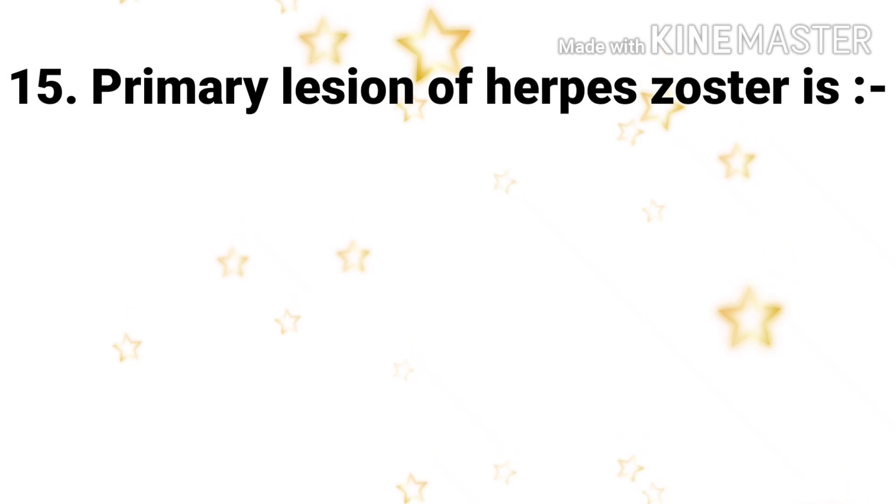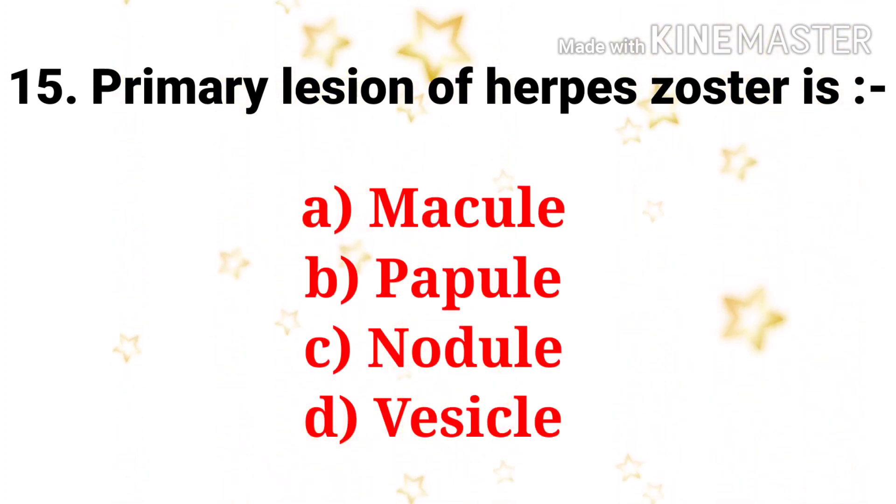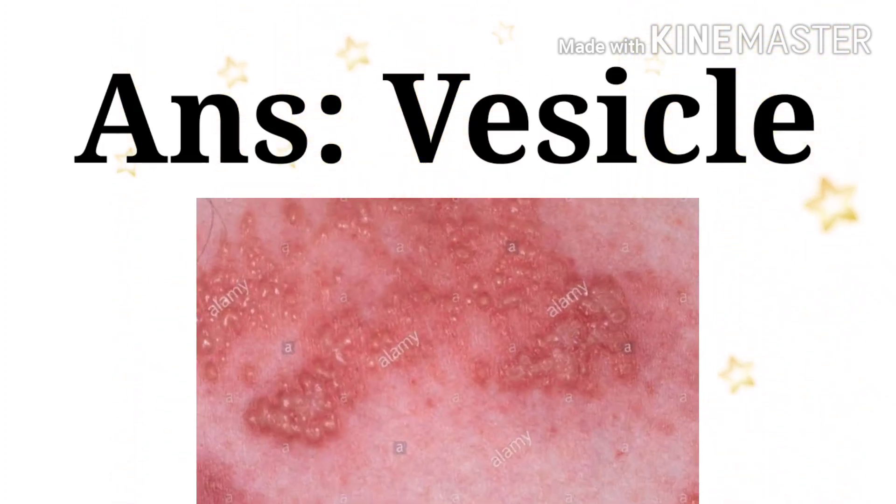Next question: primary lesion of herpes zoster — the options are macules, papules, nodules, and vesicles. The answer is vesicle.